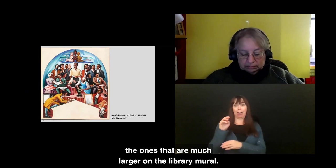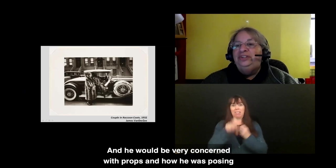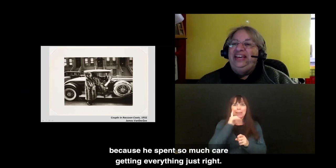Here is another photograph by famous African American photographer James Van Der Zee, who had a studio in Harlem for over 50 years. He was very concerned with props, posing, and what people were wearing. He said later about his photographs, 'I think they were more important to me than the people in the photographs,' because he spent so much care getting everything just right. A very wonderful photographer.